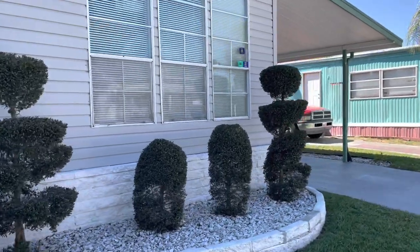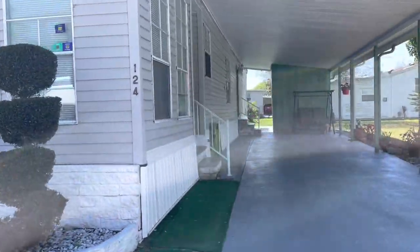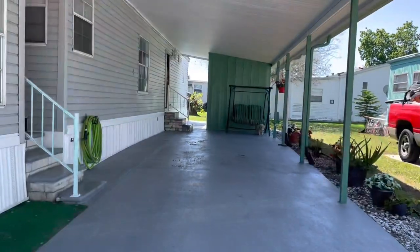Nice landscaping. This is an all-age family park. We've got a really nice long carport here — probably fits about three cars.